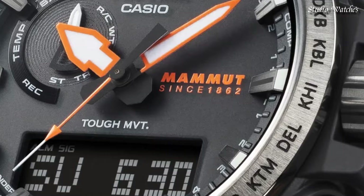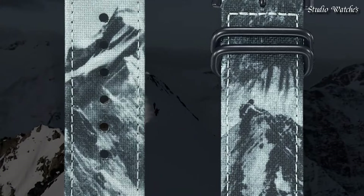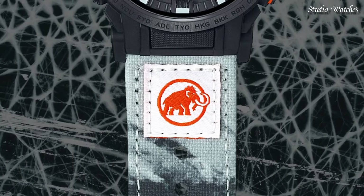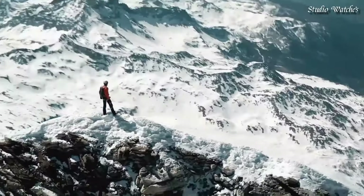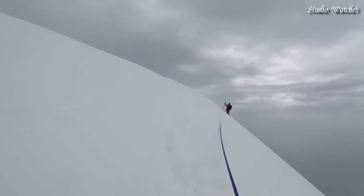The following features are equipped: radio controlled, compass, altimeter, barometer, thermometer, cold resistance, glowing markers, glowing hands, screw-down crown, world time, countdown timer, backlights, perpetual calendar, power reserve indicator, chronograph, alarm, date, day, month.